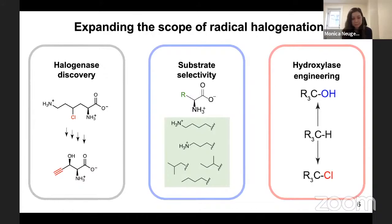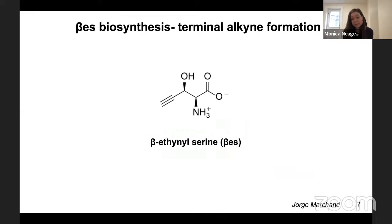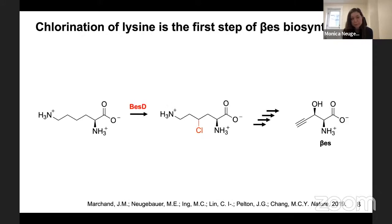We began this project by trying to understand how beta-ethylserine is made. Beta-ethylserine is a naturally occurring amino acid made in the organism Streptomyces cattleya. It has a terminal alkyne functional group, which is very rare in nature but useful for bioorthogonal chemistry. Through a combination of comparative metabolomics and in vitro reconstitution, our group was able to elucidate the full pathway toward beta-ethylserine biosynthesis.